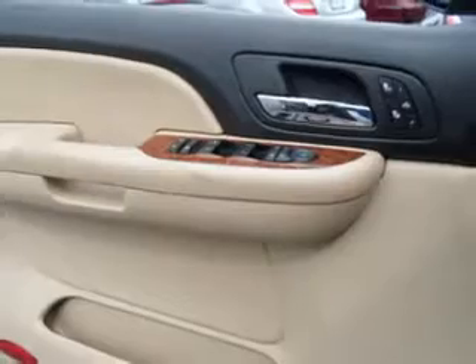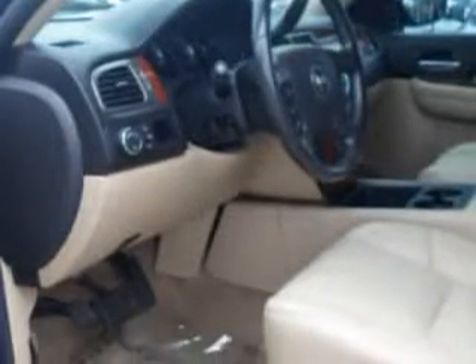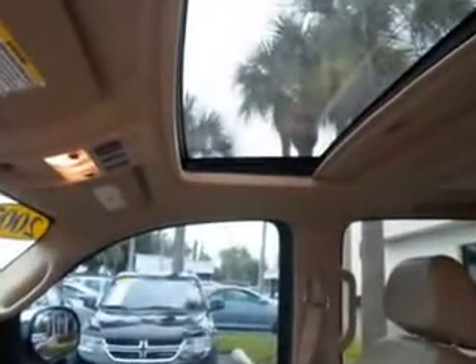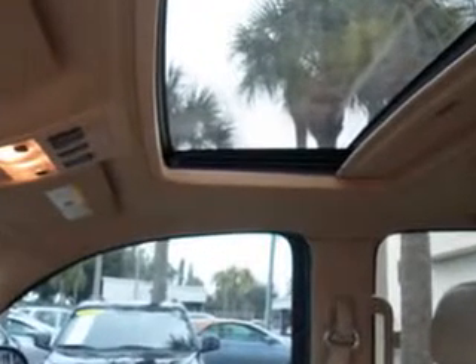Imagine driving this black 2007 Chevrolet Suburban LTZ, equipped with an 8-cylinder engine and an automatic transmission. Enjoy this family SUV with features like auto-dimming mirrors.